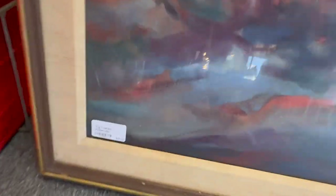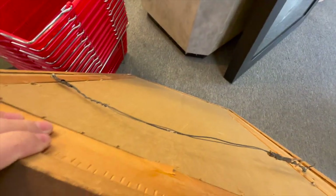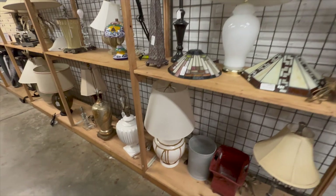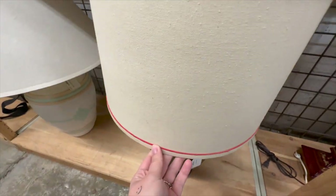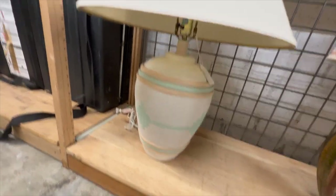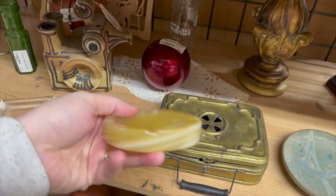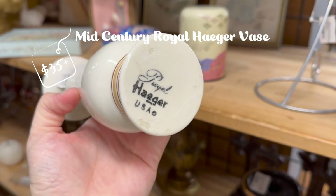I absolutely love this frame — it was so beautiful but it was $65 and I didn't even want the art in it, so I decided to pass. If you know me, you know I love lamp, and I absolutely love lampshades because I find really cool bases all over town. I also really love ashtrays — the old 70s and 60s ones are very cool and they're good catch-alls for things like jewelry. I love Royal Hager vases — they're so minimal and chic, and if I ever see one I always pick it up. I actually ended up taking this lampshade.